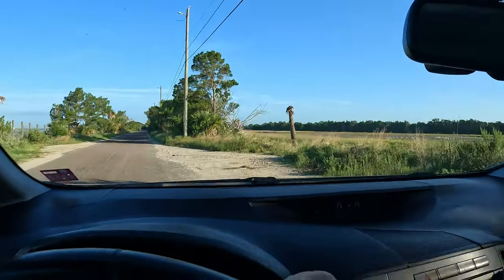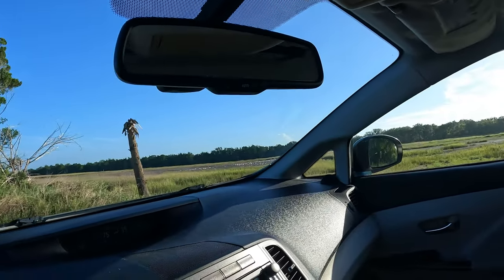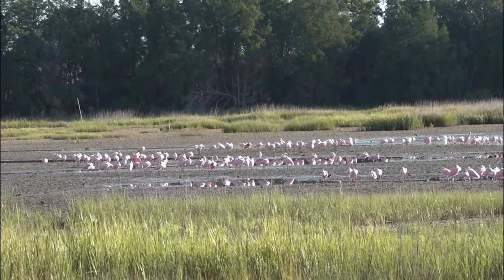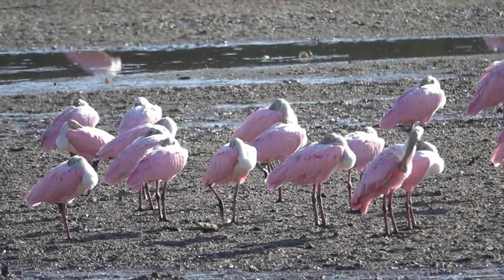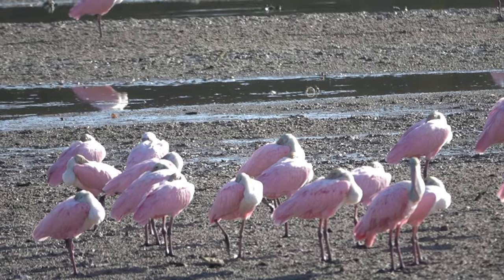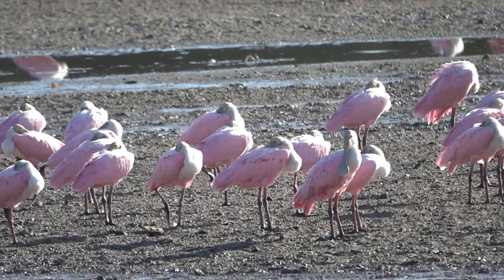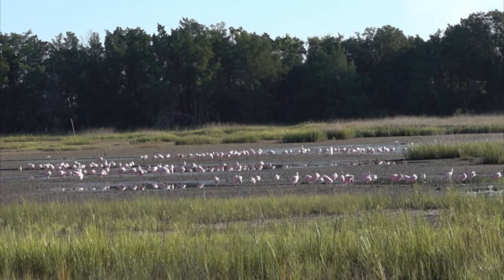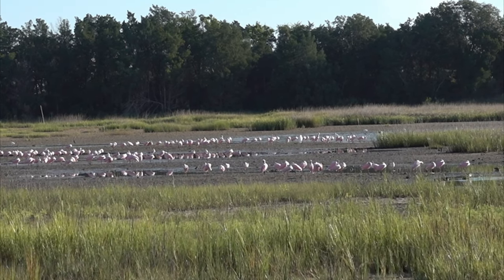Let me stop here again — there are even more Roseate Spoonbills now. I just counted 210 in this location. Another spot had 98. So there are more than 300 altogether. Look at that!